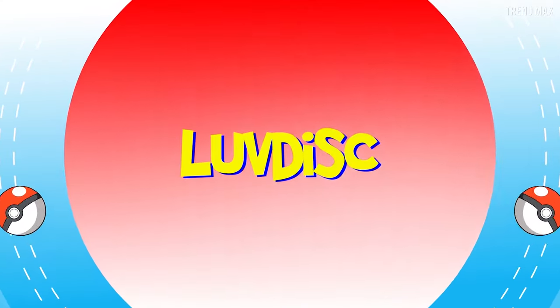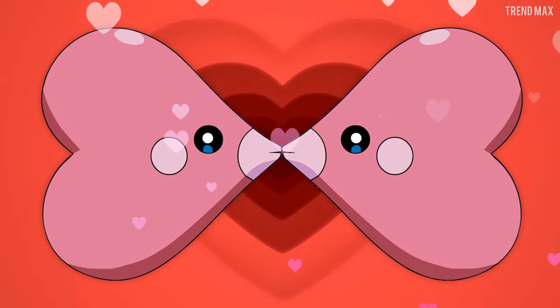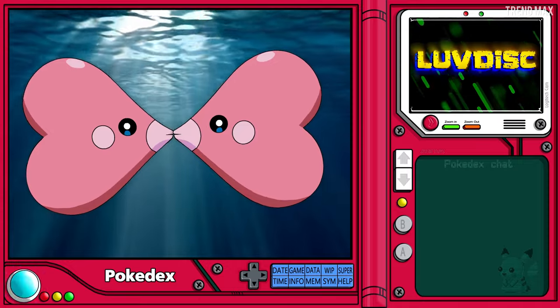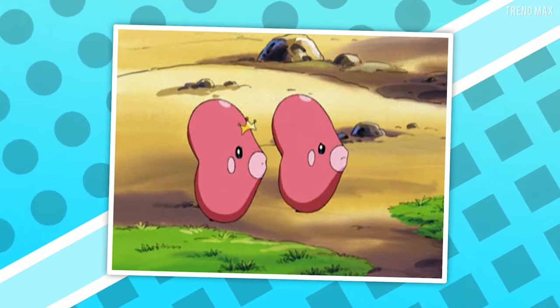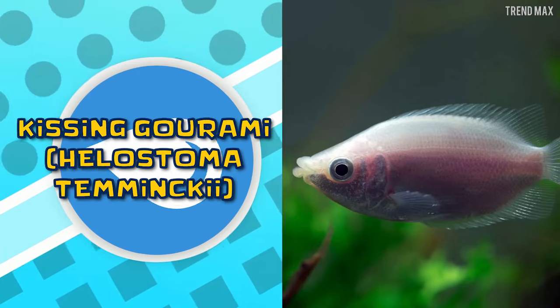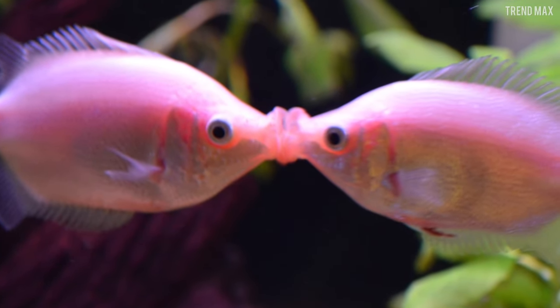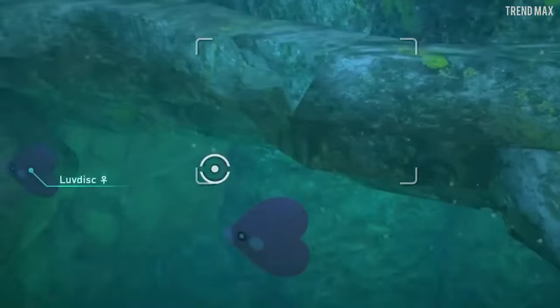When Luvdisc, a water-type Pokémon, falls in love with another Luvdisc, they join mouths to swim faster and never separate again. In the real world, this Pokémon isn't a full scale but an entire fish — the Kissing Gourami. These fish are famous for putting their mouths together. Oddly enough, studies say that it's not an act of love, but a competition.